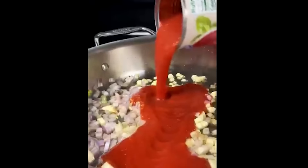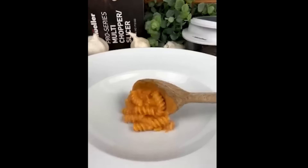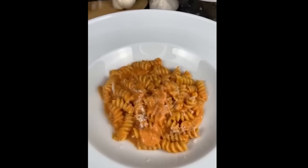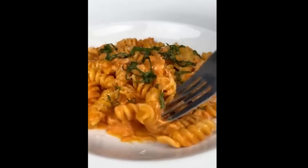This 10-in-1 vegetable chopper is the ultimate time-saver in the kitchen. With 8 different blades, it can handle chopping, slicing, and dicing tasks with ease. The included container catches your prepped ingredients, while a special holder ensures smaller items stay securely in place as you chop. It's easy to clean — simply disassemble and toss the parts in the dishwasher. This tool makes meal prep more efficient than ever.